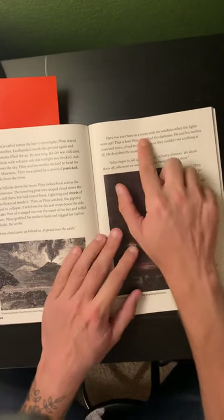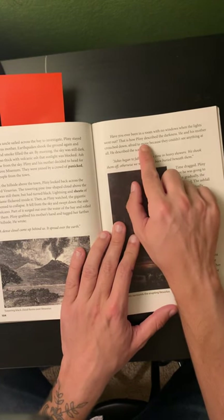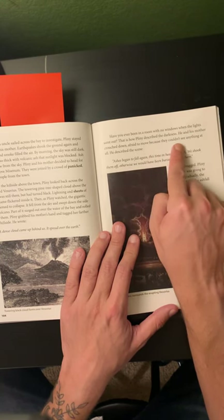Have you ever been in a room with no windows when the lights went out? That is how Pliny described the darkness. He and his mother crouched down, afraid to move because they couldn't see anything at all.